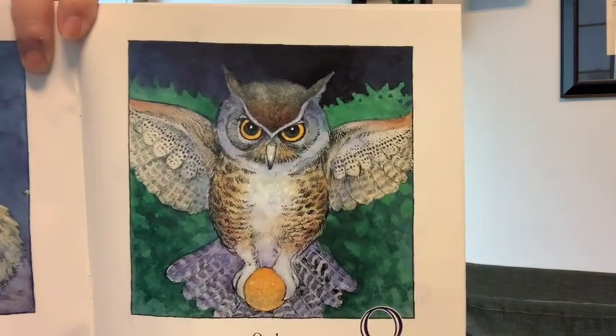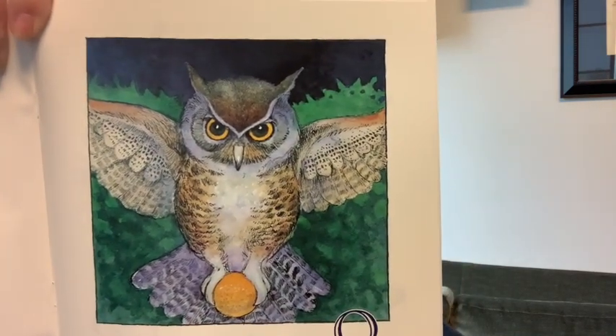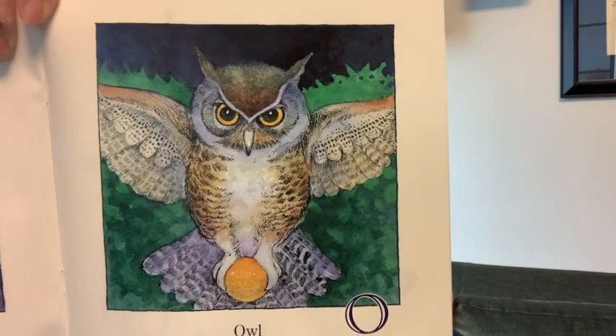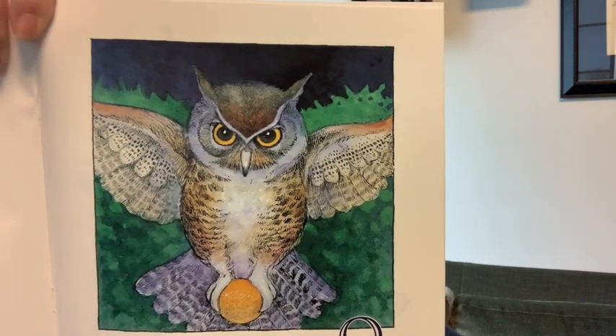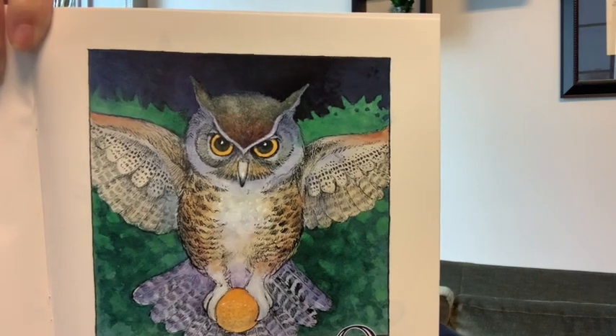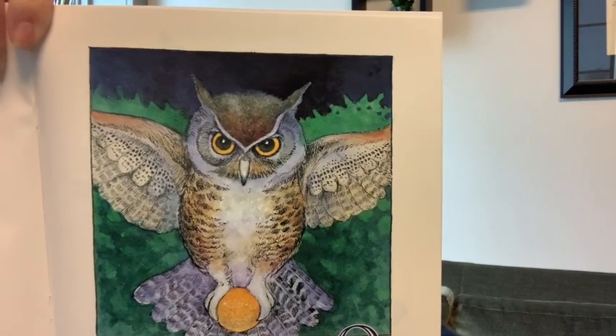Oh, what is this? A beautiful owl. O is for owl. And what does the owl have in its talons? An orange. Orange, owl — O.